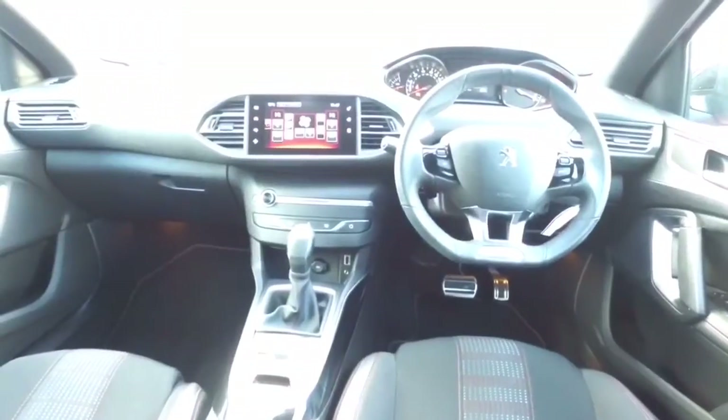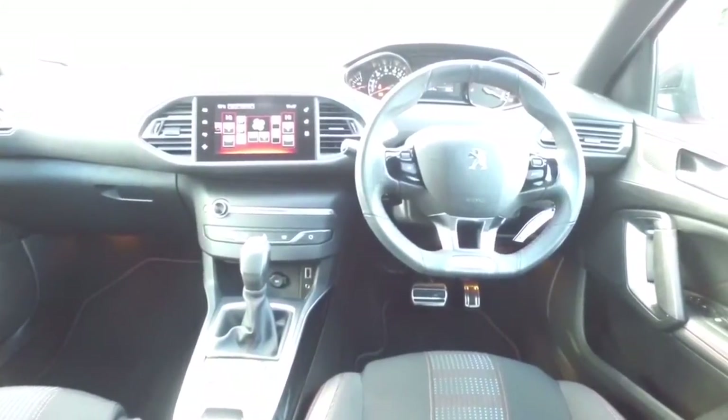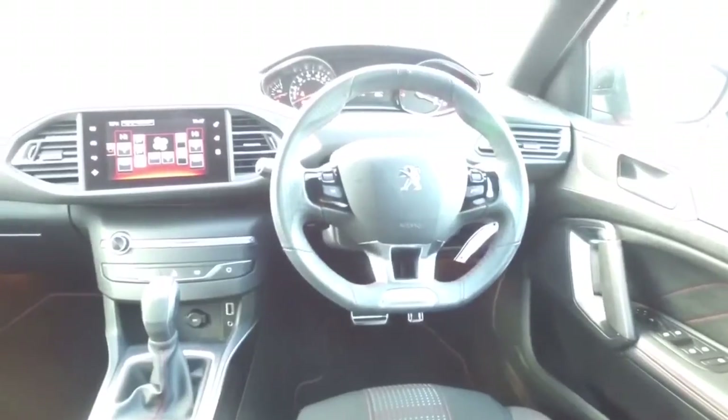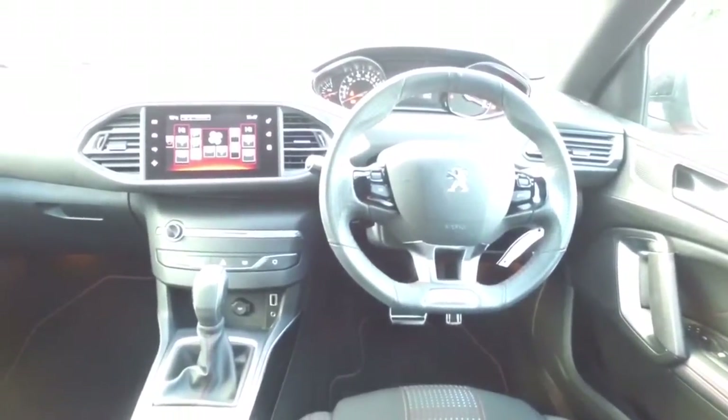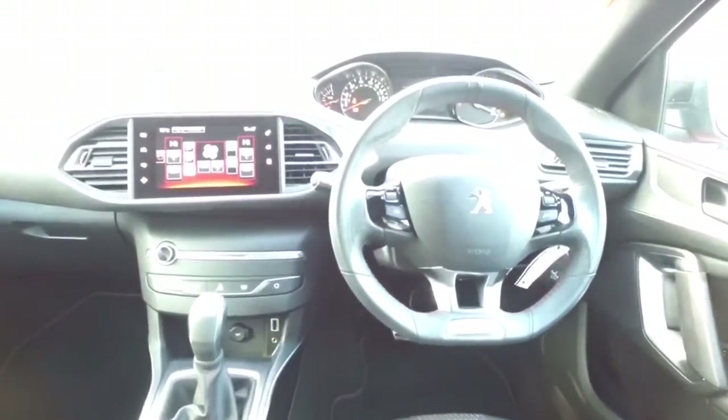This is the interior of the 308 GT line. Again with the red stitching in the steering wheel, the seats, the gear lever gaiter and the door casings. There's an exceptionally nice cockpit to sit in. It's a lovely car to drive and live with, and it's got a good turn of speed as well.